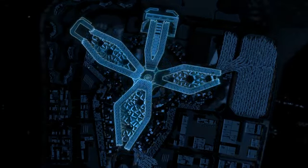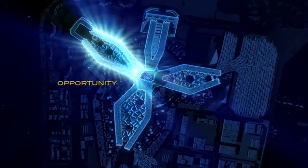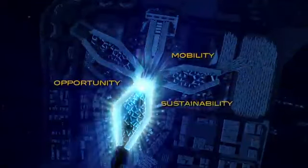This vision of innovation through collaboration is explored in three sub-themes: Opportunity, Mobility and Sustainability, each with its own dedicated zone.